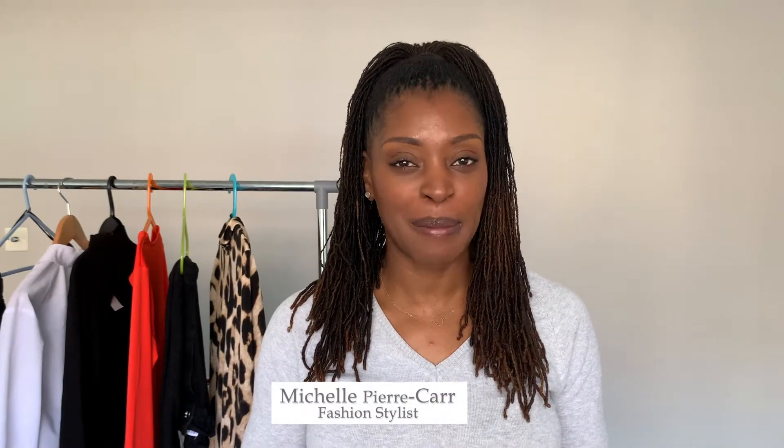Hi, I'm Michelle, the face behind Pierre Carr and Style by Pierre Carr, and this is the place where you get tips to create your own personal style. If you're new here, welcome. Please subscribe using the button below — all the information is in the description box.